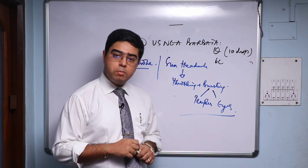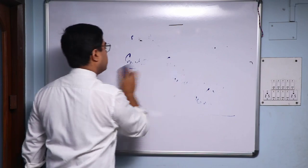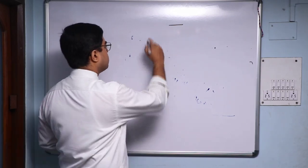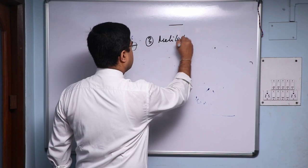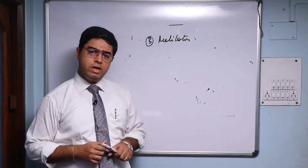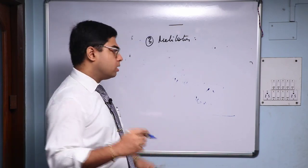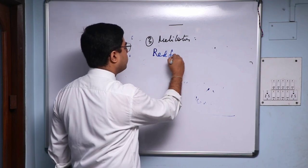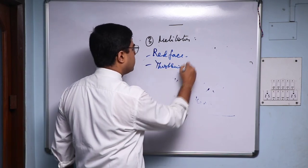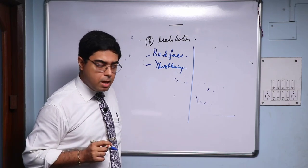My third remedy for migraine is Meli Lotus — Meli Lotus Alba. For the younger generation, you might think it's just another remedy for congestive headaches. You'll find a red face, which is common with other congestive headache remedies, and a lot of throbbing, which is also common. But what differentiates Meli Lotus from other remedies is that the patient is better by hemorrhage — either epistaxis or a menstrual flow, natural or unnatural hemorrhage.